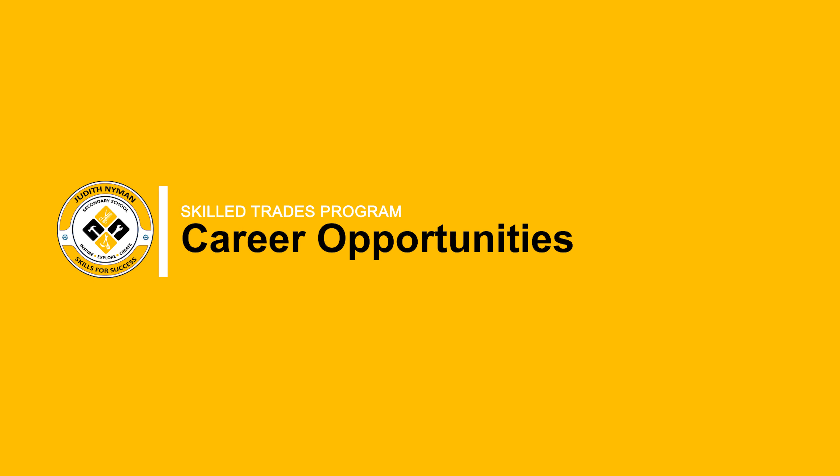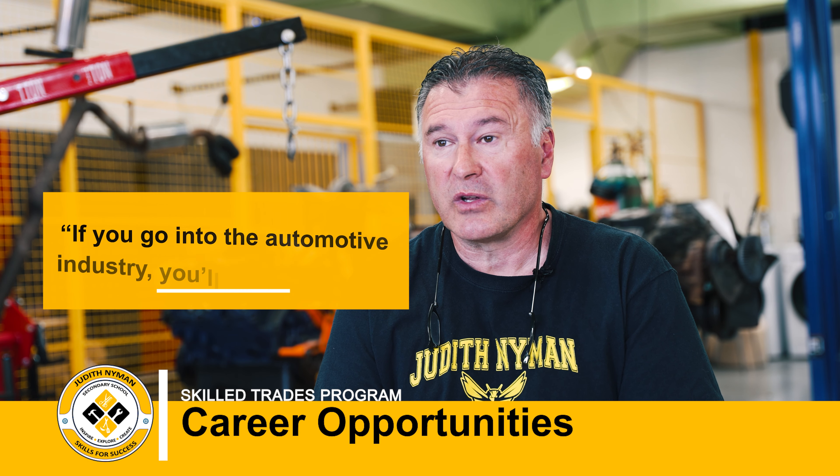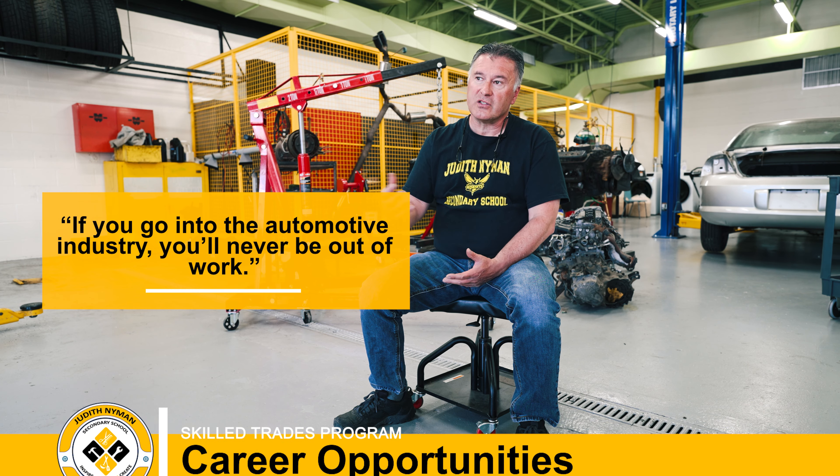If they go into the automotive industry, they'll never be out of work. And the money they can save just doing the work themselves — even if they don't want to go into the industry — they can save by just performing it on their own vehicle.